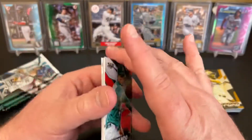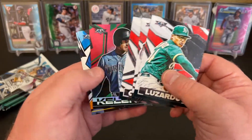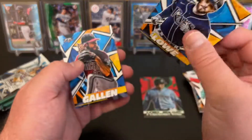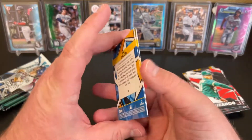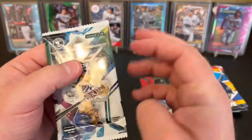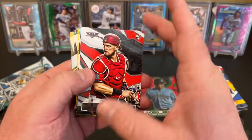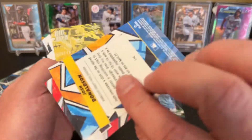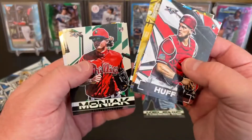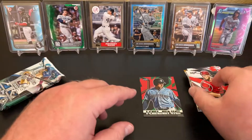Jesus Luzardo — the Jesus Lizard, as some would say. Luis Campusano, Michael Conforto. We've got a red parallel — Jared Kelenic. Red, not numbered. Brandon Lowe and Zach Gallin. Finishing that off. Sam Huff, rookie. Josh Donaldson. Sixto Sanchez, rookie Ignition. Kyle Seager, Mickey Moniak, Mike Clevenger. And Jacob DeGrom, gold minted. Two packs to go.